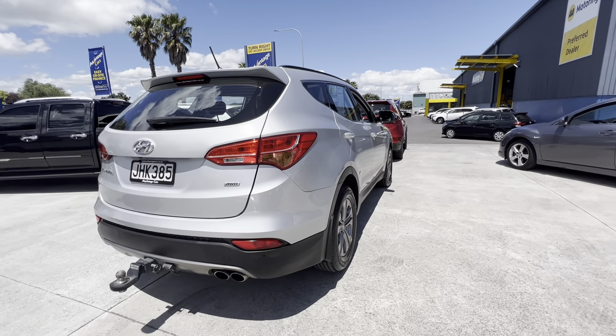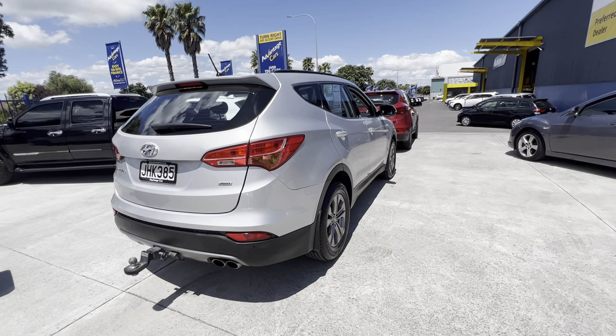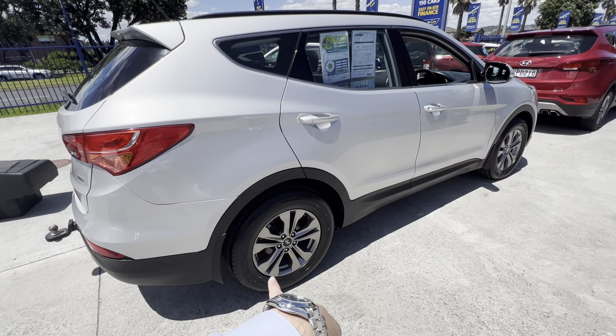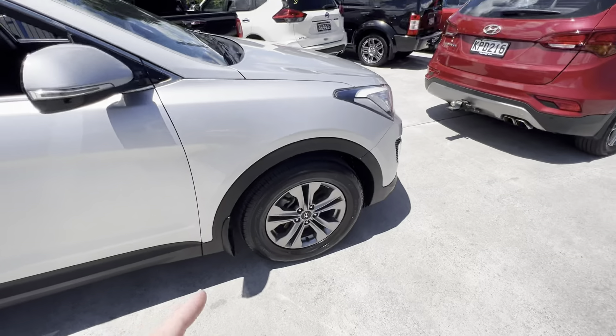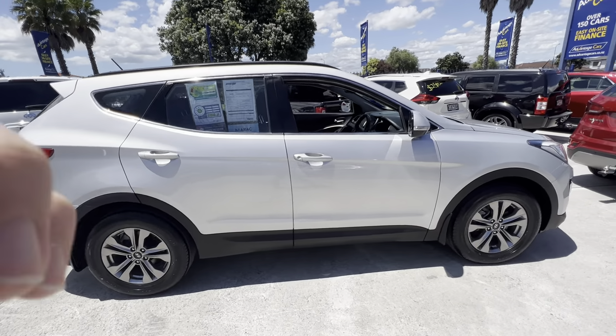No real dents or anything I can see standing over here. Hopefully the camera picks it up okay. Brand new Goodyear tires all around the car — really good brand and quite expensive too, so that's a plus. They have the little red and yellow dot to indicate they're new tires. Paint work is really nice on this one.